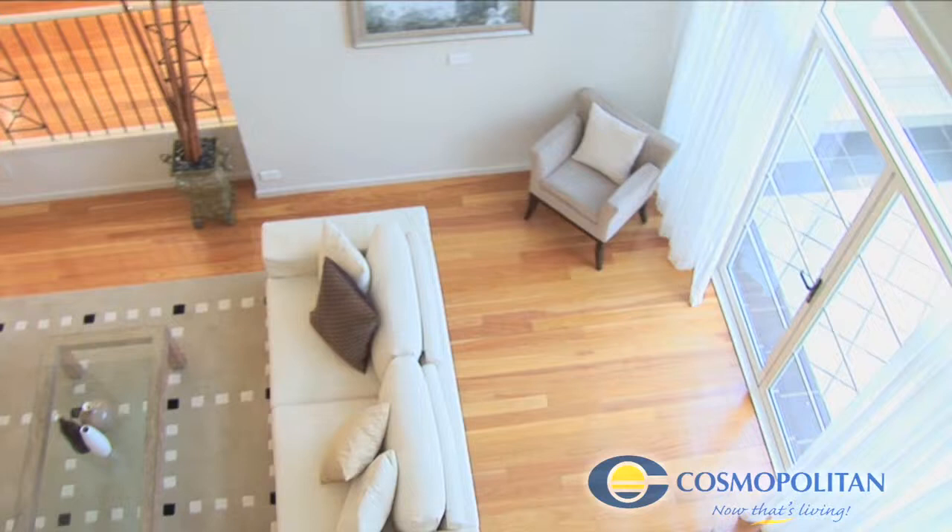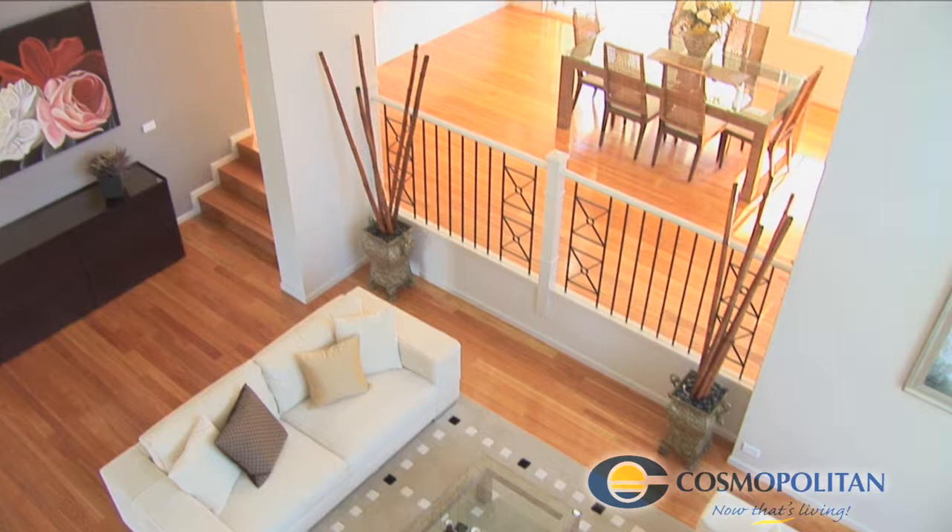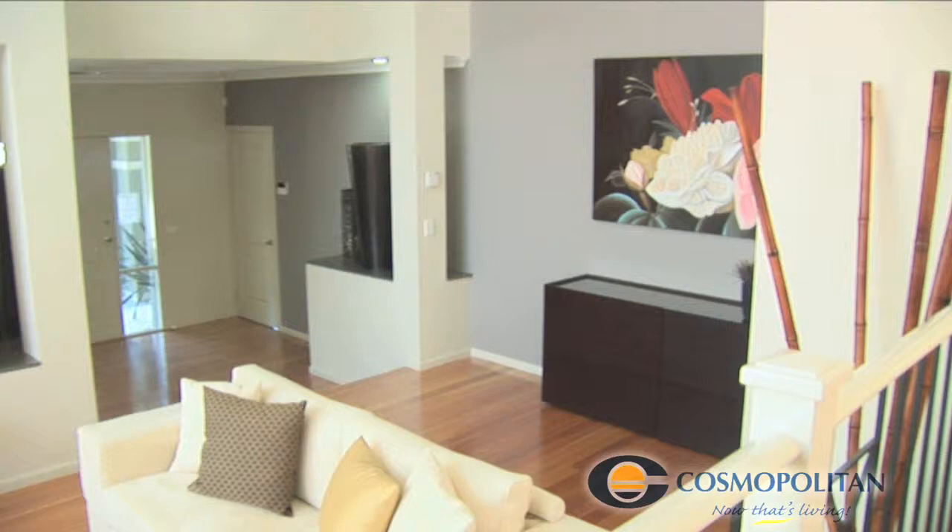Designed for families who enjoy wide open spaces, the Renmark boasts an impressive 479 square metre floor space, split over multiple levels.